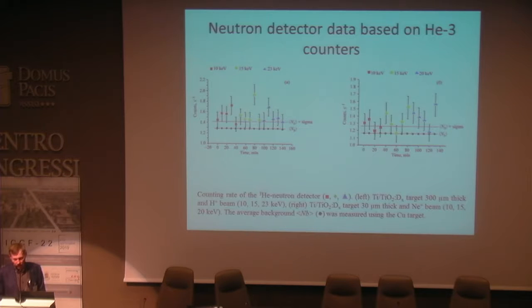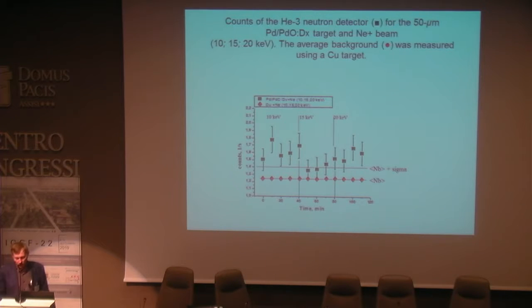The average background was measured using a copper target without deuterium. When we used a deuterated target we observed neutron emission stimulated by ion beams. The situation with stimulation is similar in the case of stimulating a deuterated palladium target by a neon ion beam. If we used the deuterated target, sometimes we exceeded the level of three sigma of average background.